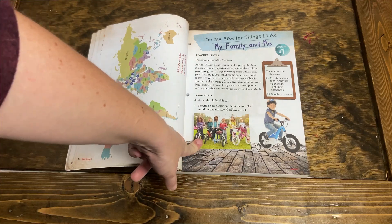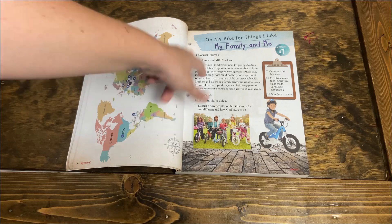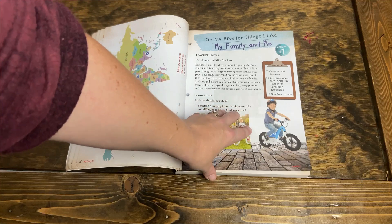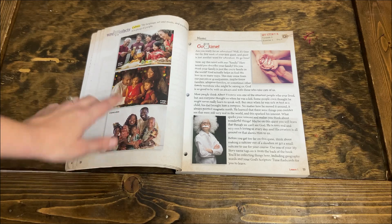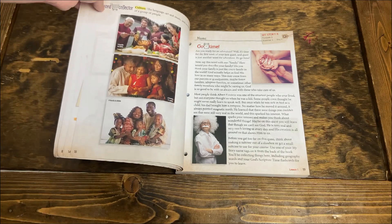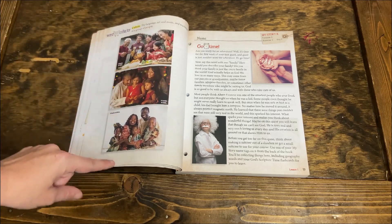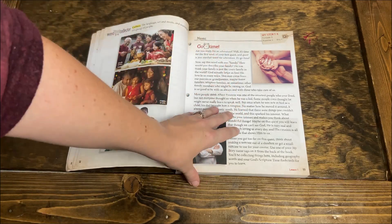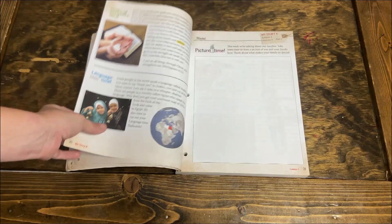Here's what the actual lesson looks like. Lesson one talks about my family and me, and it has developmental mile markers of what we're looking to accomplish, what we're looking to engage with the child, lesson goals, and supplies. Thankfully, all the supplies were things I typically had around my house. At the beginning of the lesson there's a word collector card — for instance, this one is 'culture' — it explains the definition and has pictures illustrating people's different cultures. 'Go time' is just a fun word for the actual basis of the lesson, where you'll often find that special keyword.